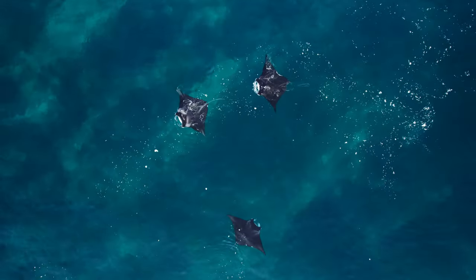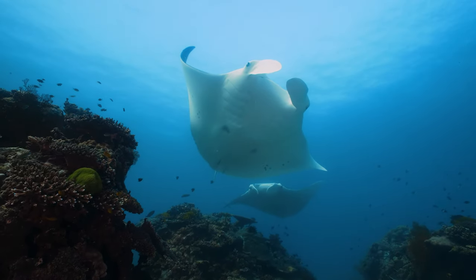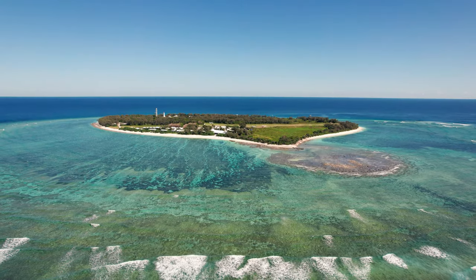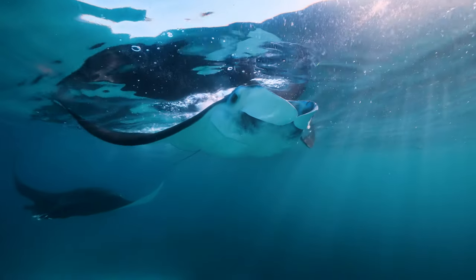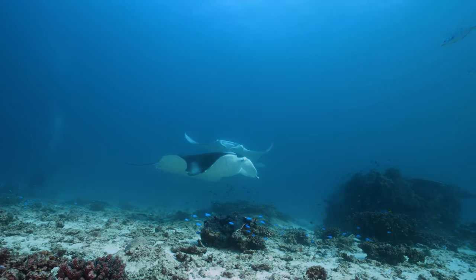More than 1,200 individual manta rays have been identified along the east coast of Australia, and at least 70% of those mantas have been seen here at Lady Elliot Island. We're lucky enough to see the manta rays exhibiting multiple different types of behaviors, which means that we get to see them during multiple different types of activities.